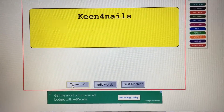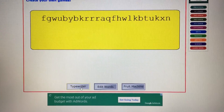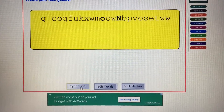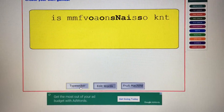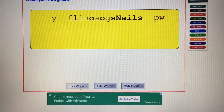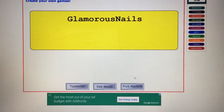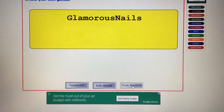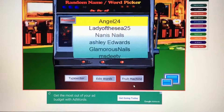The first winner is Keen for Nails — congratulations! And the second one is Glamorous Nails. Those are the first two winners for the Glenda mix. Now on to the next two ladies — here we go!